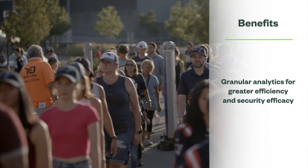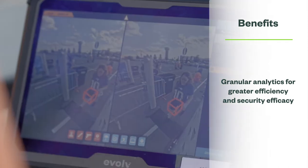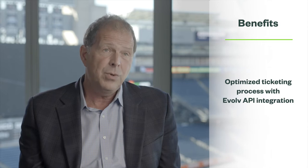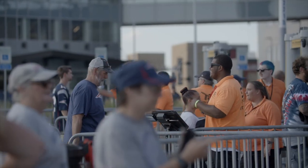The idea that you can understand throughput, the total people in the stadium, and any alerts that are happening — we're coming out with an API that will allow us to integrate with our incident management tool as well as our dashboards and our main operations center.